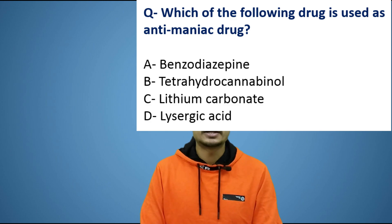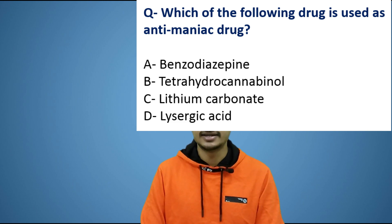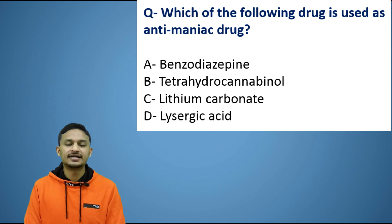Which of the following drugs can be used as an anti-maniac drug? Options are: Option A - benzodiazepine, Option B - tetrahydrocannabinol, Option C - lithium carbonate, Option D - lysergic acid. Please comment your answer. Thank you very much for watching this video. Please share this video.